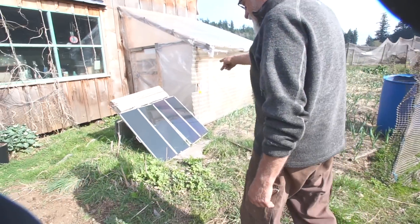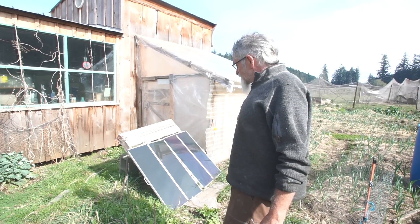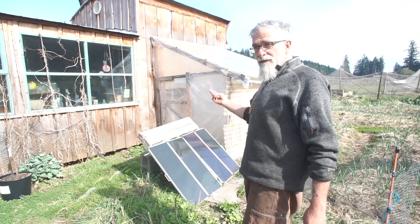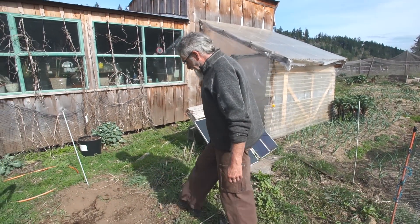So these are the solar panels that I use for the power in the house. These two panels give me enough electricity to power LED lighting in the house all year round, plus lots of other stuff in the rest of the year.